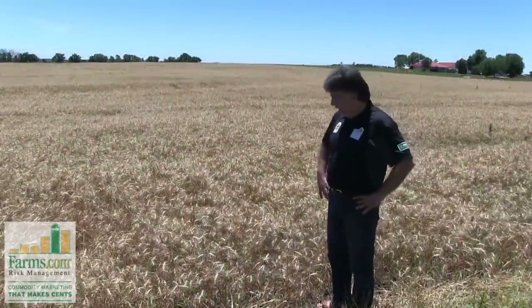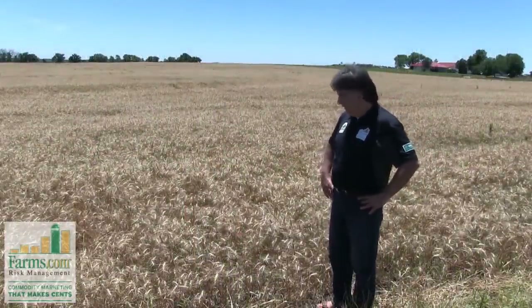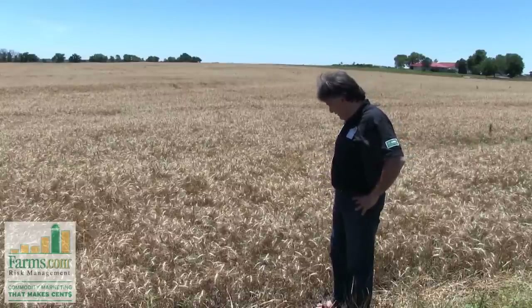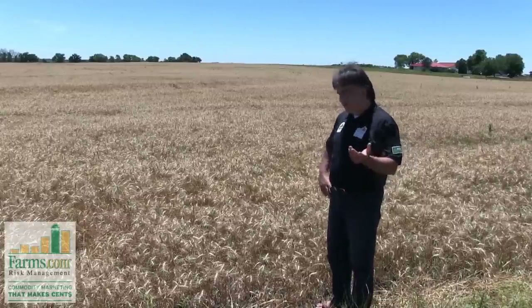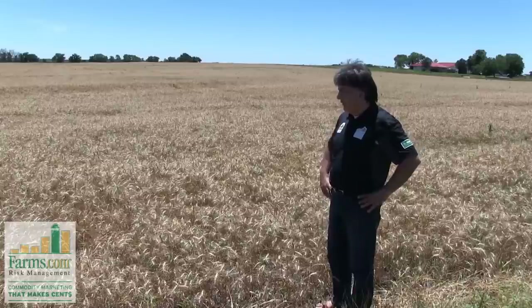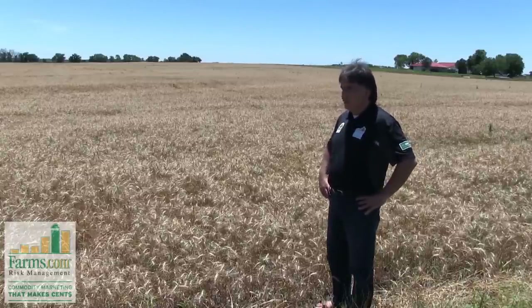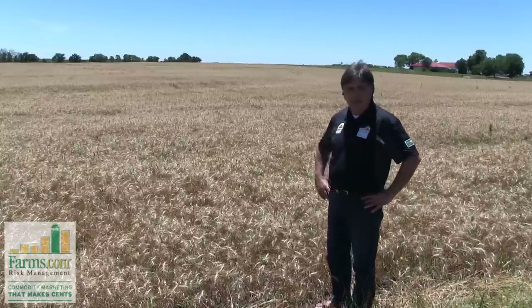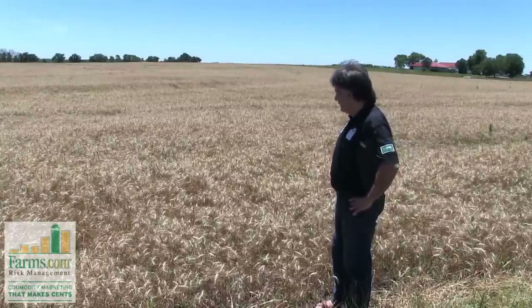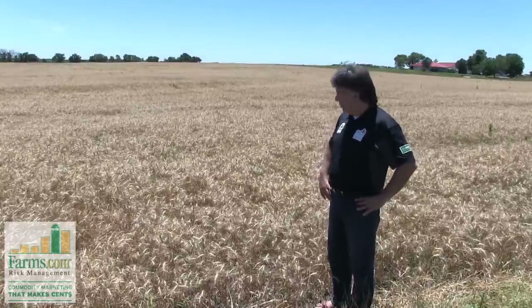We're in a hard red winter wheat field here in Melvern, Kansas, and this wheat field's in a little bit of clay. There's been a mix of planted too early, some planted later, a little bit of cold weather and maybe too much moisture, but overall it doesn't look bad. Not going to be a big yielding crop, but the farmers suggested probably around 30 bushels per acre.